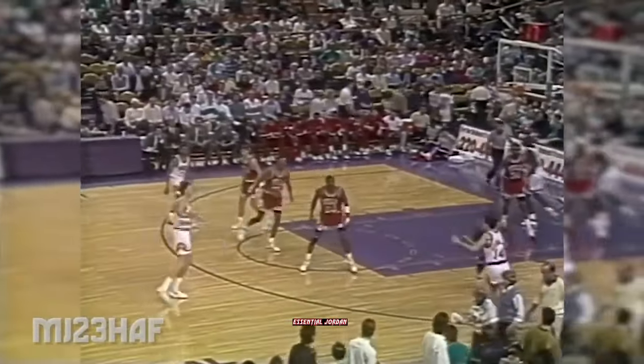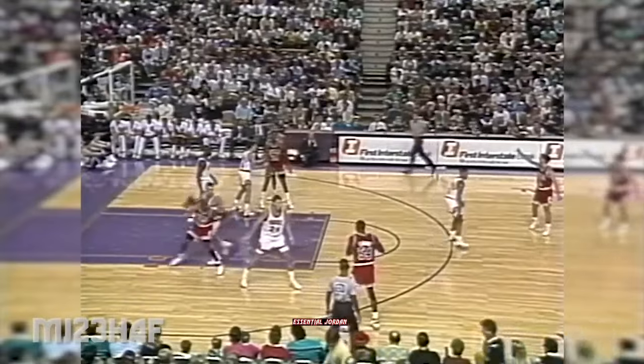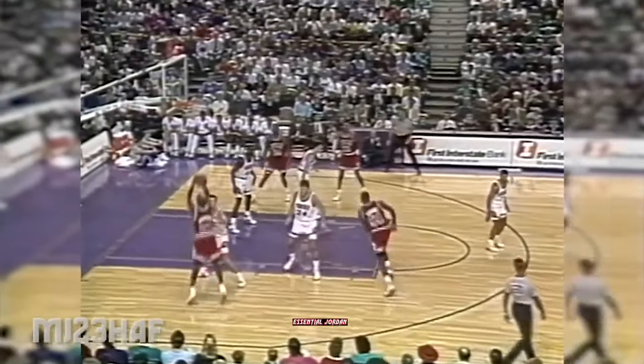Jordan bringing it down. By West — laid it in. Phoenix tries to extend a three-point lead. Uh-oh, here we go. Maybe Michael with KJ — forget it. He got him anyway. Not a very wise play by Kevin Jackson. Blue by him, he makes the layup. Good steal — anticipated the ball coming to Hornacek. Jordan posting up.